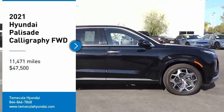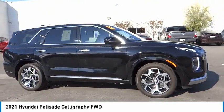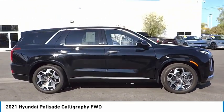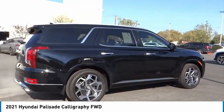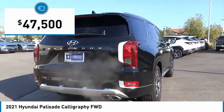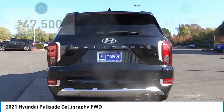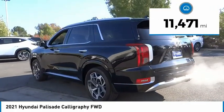Come test drive the 2021 Palisade. The Hyundai Palisade includes loads of interior room, third row seating, and a stylish exterior. Throw in all the additional technology features and your family will be thrilled to ride around in style. Priced below fifty thousand dollars, this vehicle has less than fifteen thousand miles.